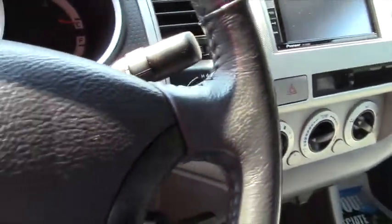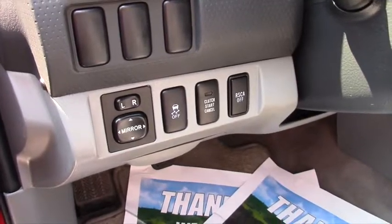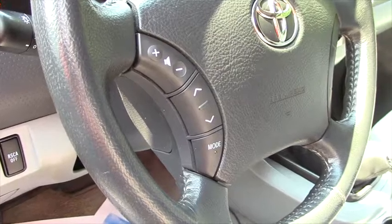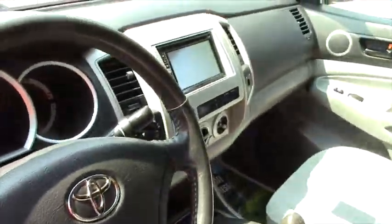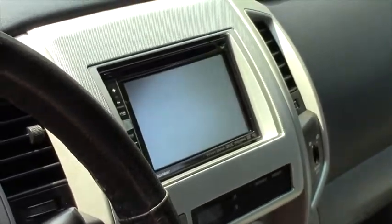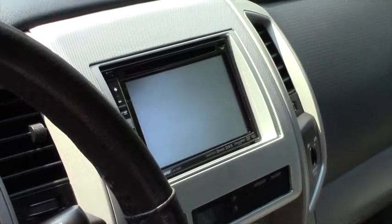Now with the SR5 you do get the powered outside mirrors and the audio controls on the left side of the steering wheel. It does have a touch screen — a four-inch touch screen, some people might call it five. The backup camera displays on your auto dimming rearview mirror.